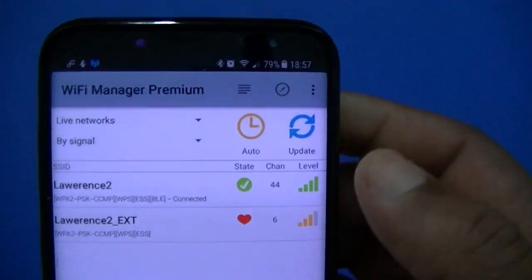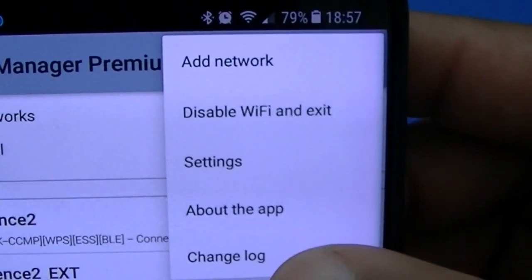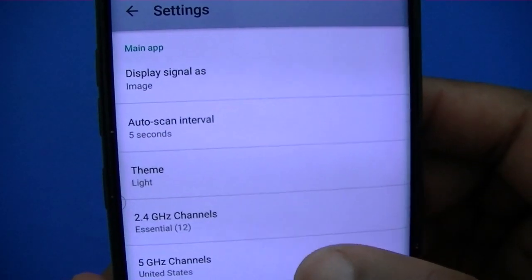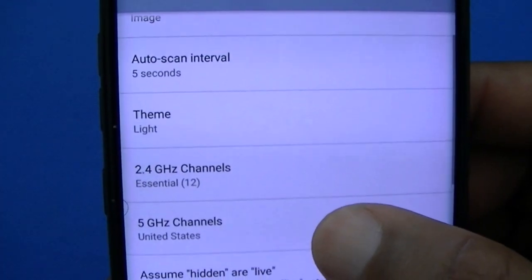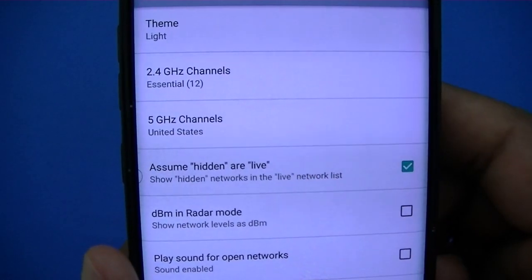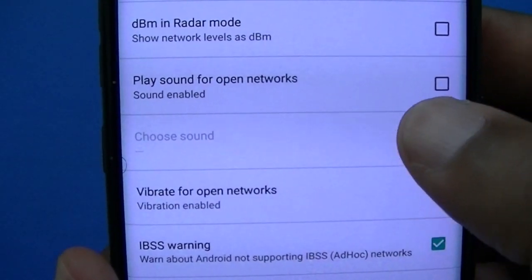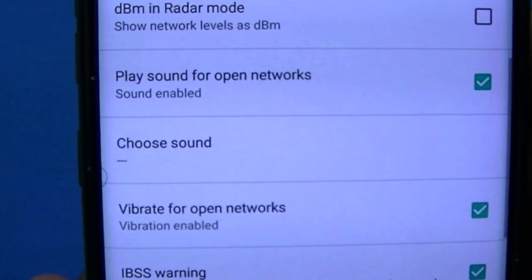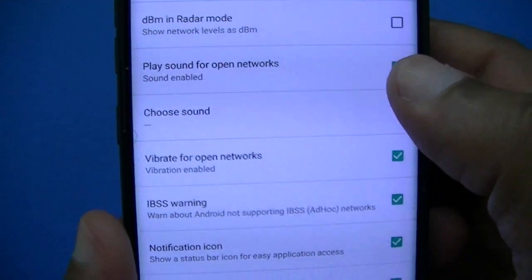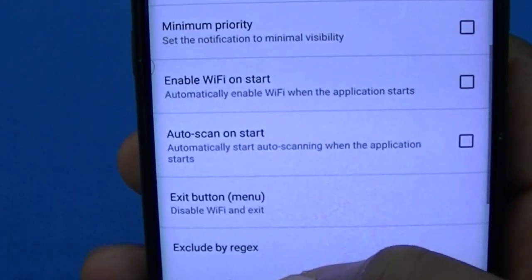You do get a menu tab up here. You can add a network, disable Wi-Fi settings, change log, and look at the about section to learn more about the app. Inside the settings, you've got a deeper menu: display signals, auto scan interval, you can change the color from light to dark, set your types of Wi-Fi — 5G or 2.4G — and play a sound for open Wi-Fi networks. You have to choose the sound first. There are other menu items there — pretty extensive. You can customize this pretty well.